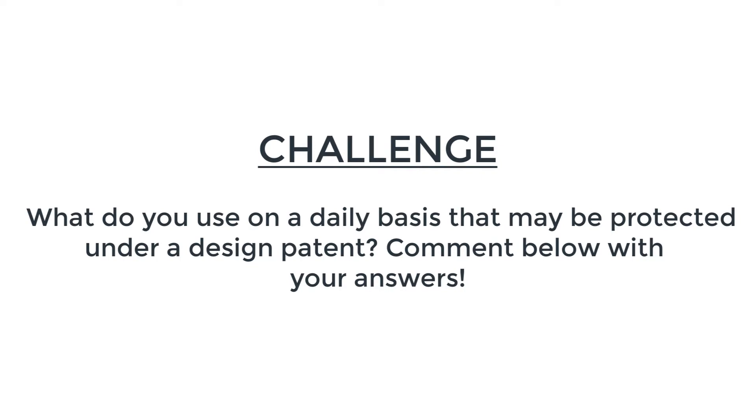Your challenge of the day today is to think about design all around you. Think about the day-to-day devices that you use on the way to work, while you're working, when you get home, play with your kids, even when you're going to sleep. What are the things you rely on to get things done? But don't stop there — what are the different dimensions and the ornamentation of those devices? Think about how those could be protected under design patents.